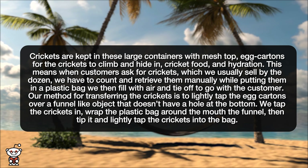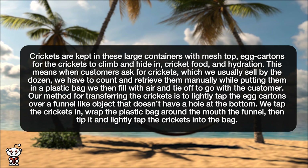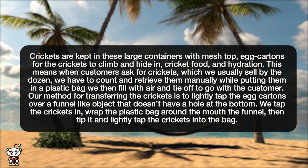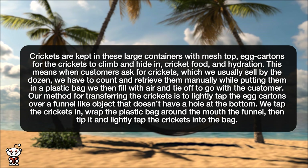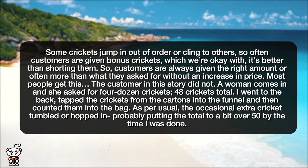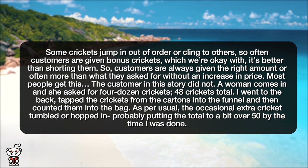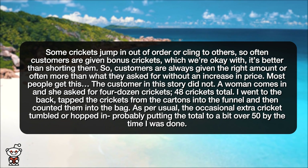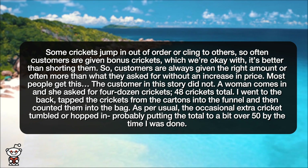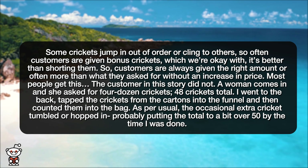Our method for transferring the crickets is to lightly tap the egg cartons over a funnel-like object that doesn't have a hole at the bottom. We tap the crickets in, wrap the plastic bag around the mouth of the funnel, then tip it and lightly tap the crickets into the bag. Some crickets jump in out of order or cling to others, so often customers are given bonus crickets, which we're okay with.